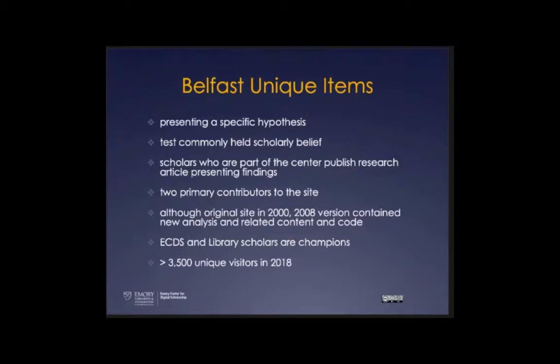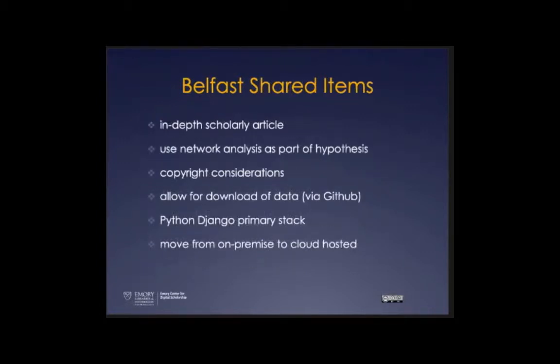Brian worked in ECDS and Rebecca worked in the library — they were our champions. Last year there were about 3,500 unique visitors to the site. There are a couple of areas that need care and attention, but overall it's been a very successful endeavor. Key lessons: the model of a single scholarly article, network analysis we can reuse, copyright considerations everywhere, data download via GitHub so others can test hypotheses, and Python Django as our primary development stack.